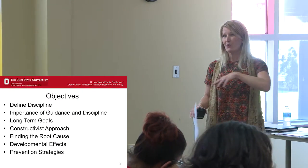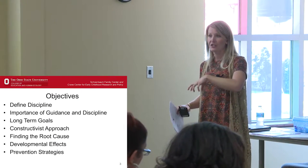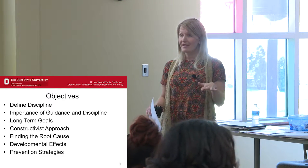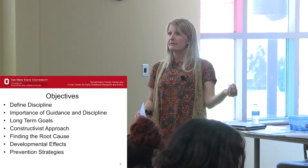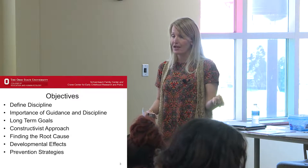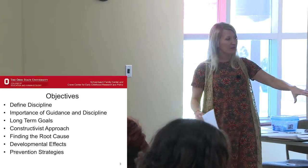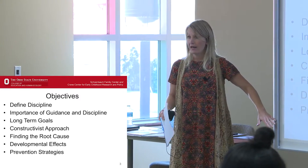If you're staying with us tomorrow, we're going to go into actual strategies for when you've tried all of these different prevention methods but you're still seeing guidance and discipline issues in the classroom. We'll give you some techniques that seem to work really well for us. But today we're going to focus on what things you can do beforehand.